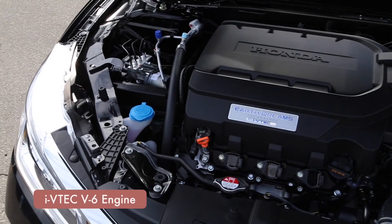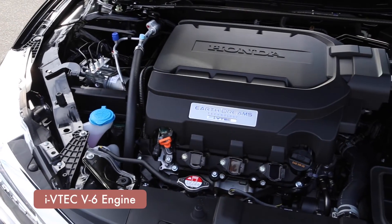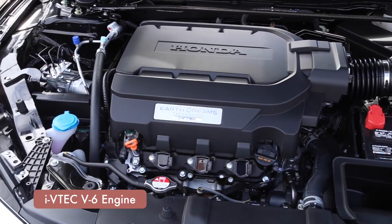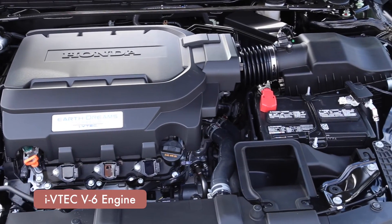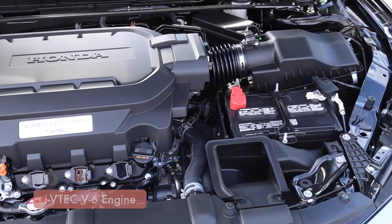The available six-cylinder VTEC engine is designed to deliver outstanding performance at any engine speed. The continuously variable transmission makes for smooth acceleration and better fuel efficiency, without sacrificing performance.